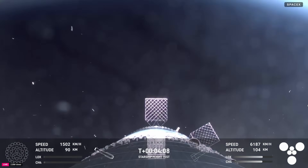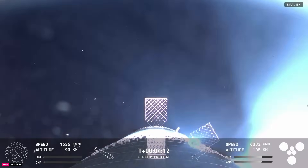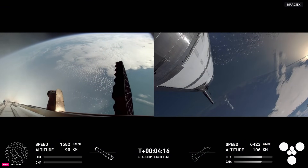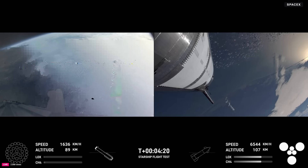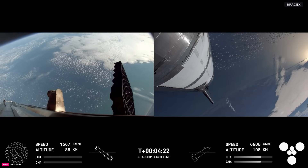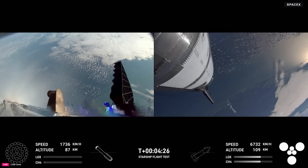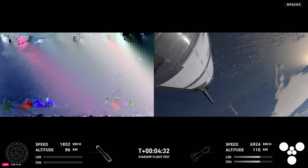Now we've shut down the engines for that boost back burn. That confirms boost back burn is now complete. That was the first of two burns required for the vehicle to make its way back down to Earth. Next coming up will be the landing burn — that's going to be 13 of those center engines igniting again, then down from 13 to three engines right before we touch down for that booster catch.